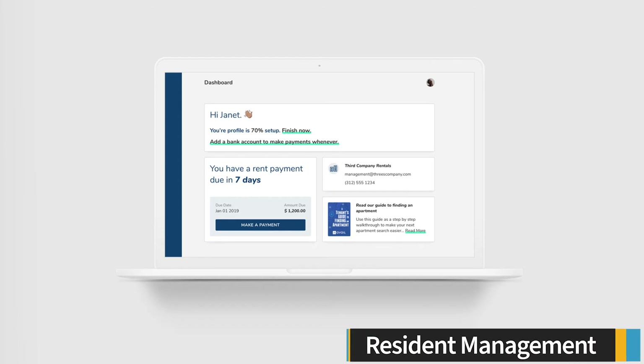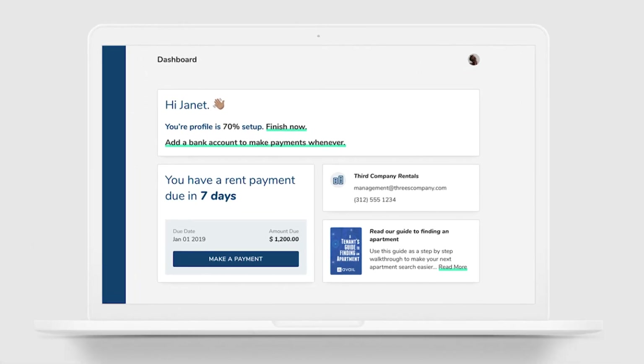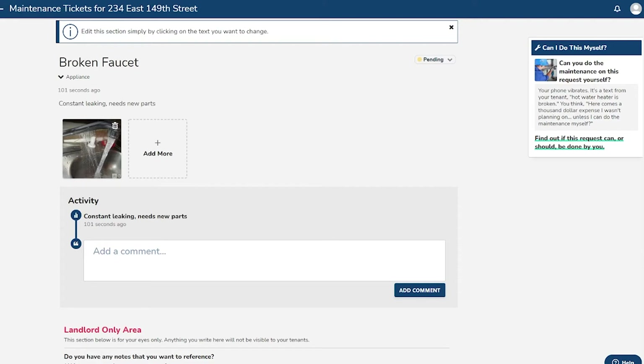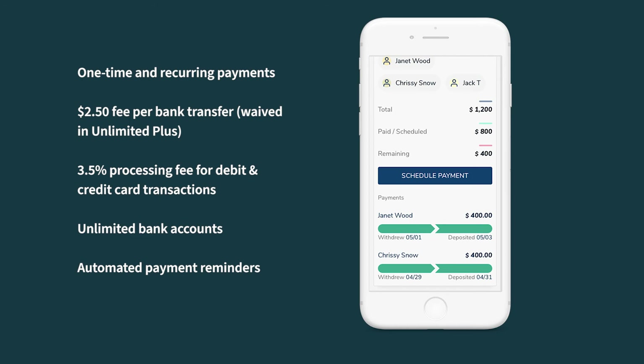Avail provides tools to help you connect with tenants so you can finish tasks faster and easier. The online resident portal allows tenants to send rent payments and submit maintenance requests. You can track maintenance requests directly in your account and communicate with tenants through in-app messaging to update them about maintenance statuses and contractor visits. You can also set up email notifications to alert you whenever a tenant sends you a message.